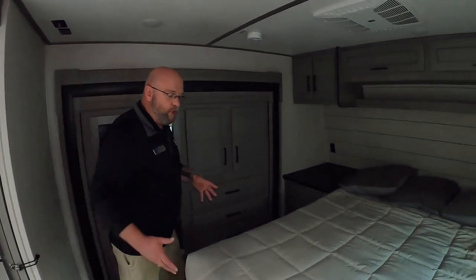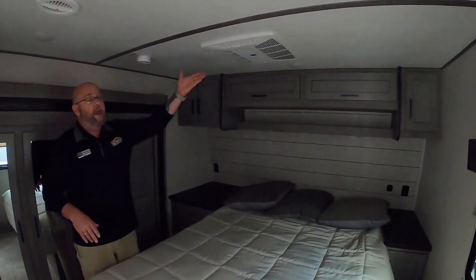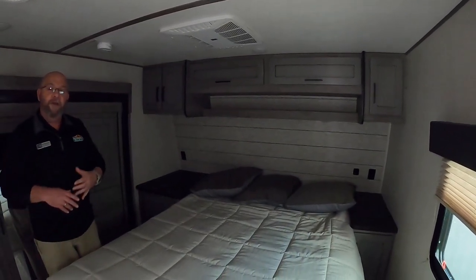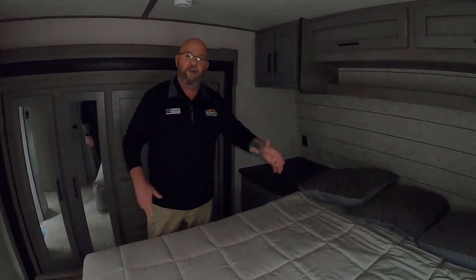This is the unit that if you're going to Sturgis for a couple of weeks or out to the desert, you've got plenty of room for everything. There's an air conditioner in the bedroom, and of course this unit's got a generator and all the great stuff to make you and your family comfortable. Make sure you come out and take a look — we've got a great selection of not only Carbons, but also its big brother, the Raptor. See you soon, guys. Bye-bye.